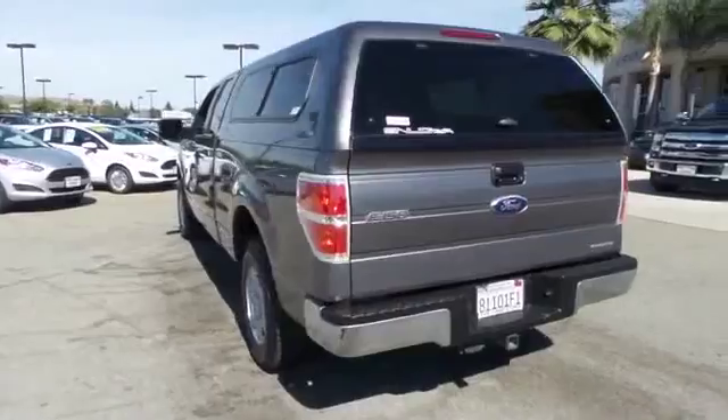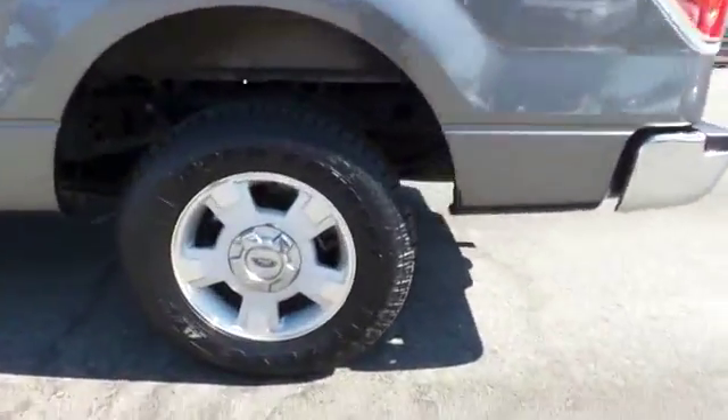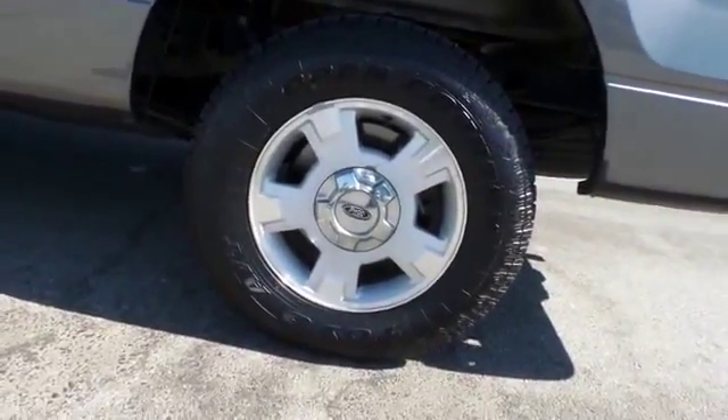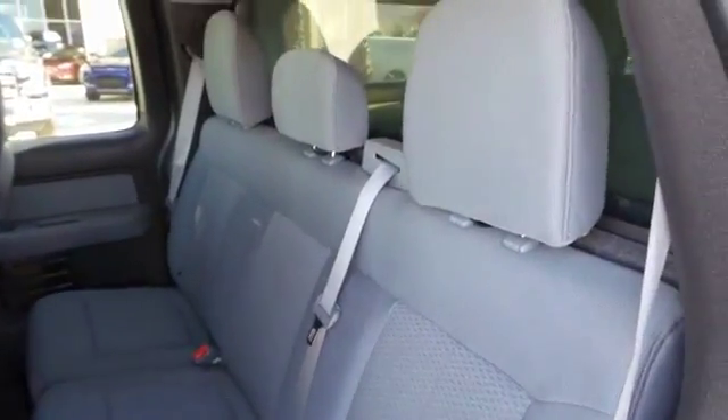Power windows, AM-FM CD player with six speakers, fog lights, electronic stability control, compass, security system, overhead console, remote keyless entry, panic alarm, tachometer, driver vanity mirror, tilt steering wheel. Come take a test drive today.